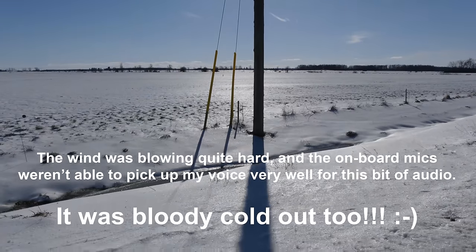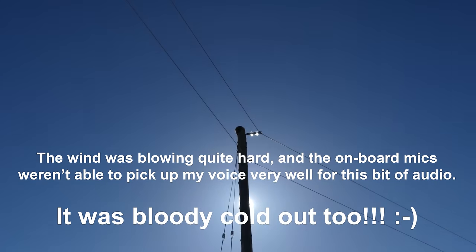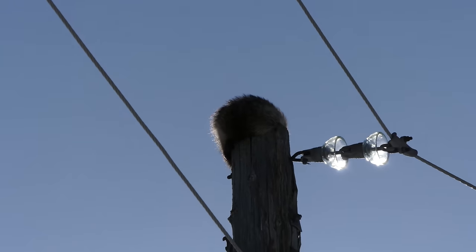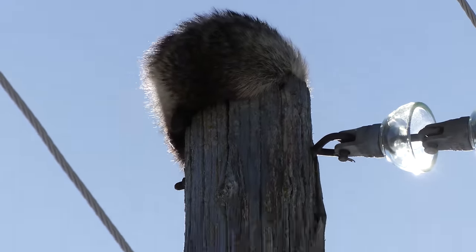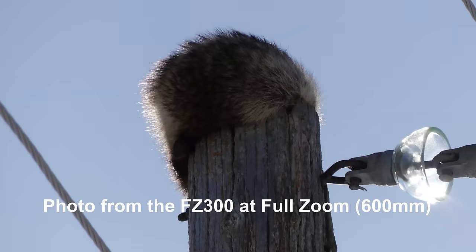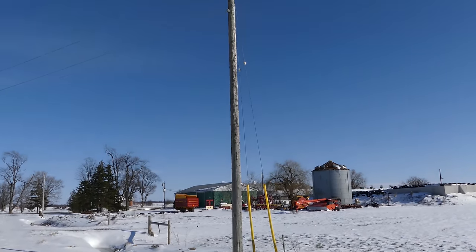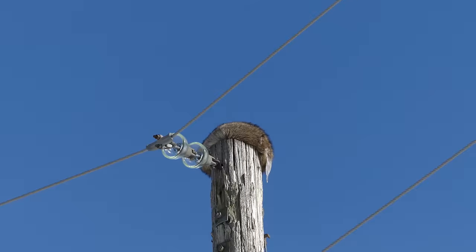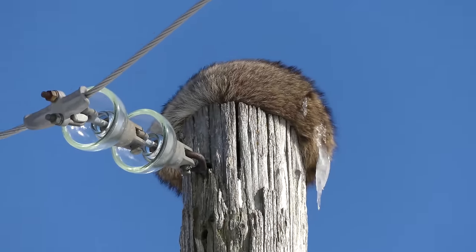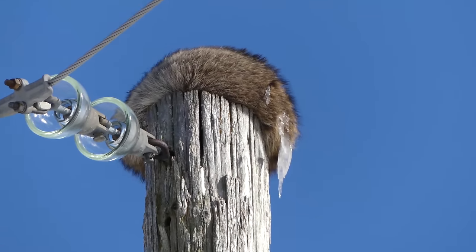I'm using the pole to block the sun, as you can see from the shadow here. I'm back on the other side because the sun on that other side was not working for us. This may be as close as we get — this is 648 here, full zoom on the FZ300. You can see him up there. Let's grab a snap.